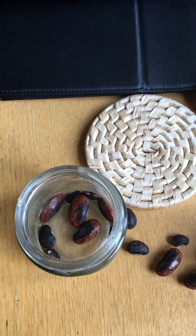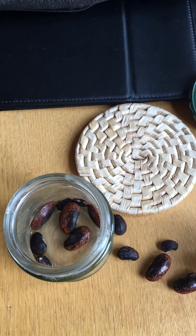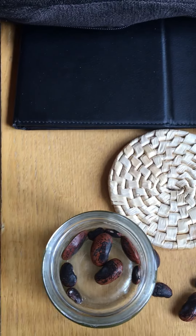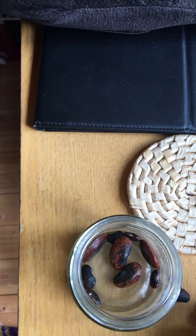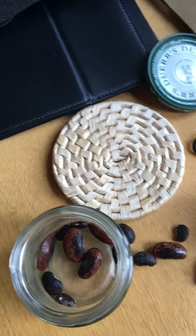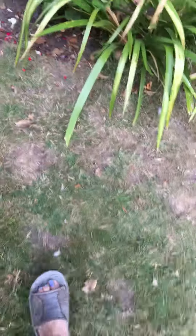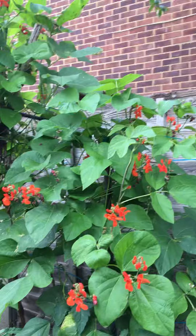Now, can you remember at the very beginning when we started these YouTubes, I showed you some runner bean seeds — and these are them — and I planted some. I'm just going to take you round my garden now, round the corner to show you how big these runner beans have become. Look!